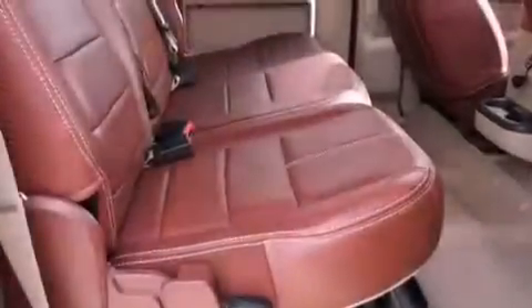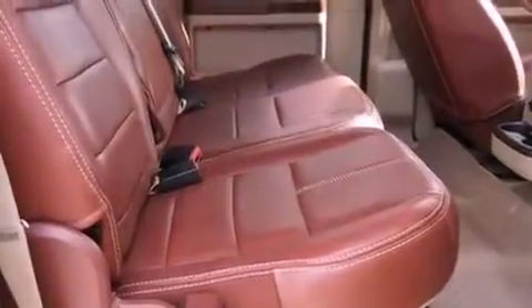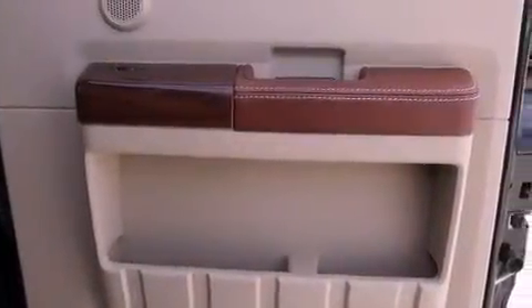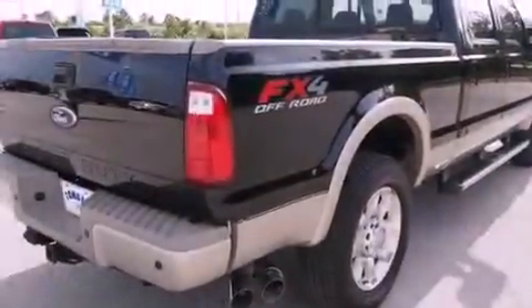The following features are also included: aluminum wheels, memory settings for the driver's seat positions so you can recall your favorite position with the push of one button, cruise control, leather seats, and running boards.